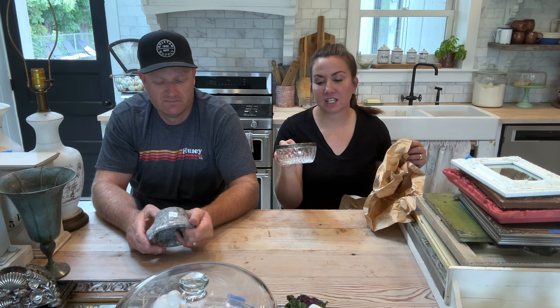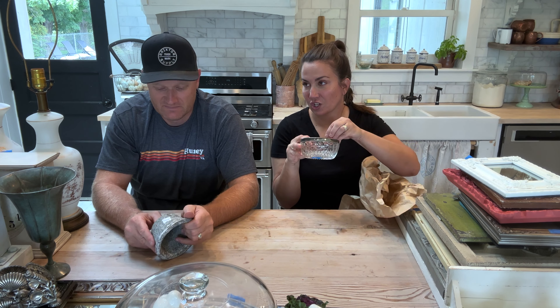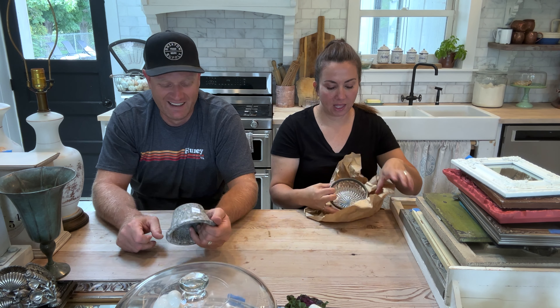This is a glass bowl — it's not cut, it's pressed. Very popular in the 70s. I just think it's great. You could put succulents in here, or change, keys, jewelry. I love pretty little bowls for that. This one's definitely for something small.